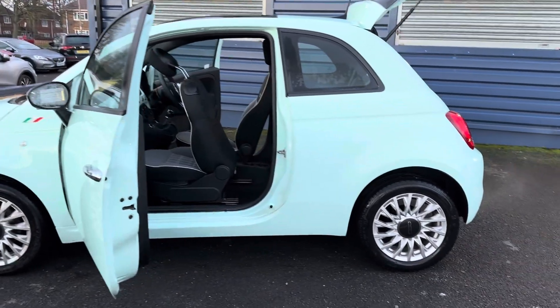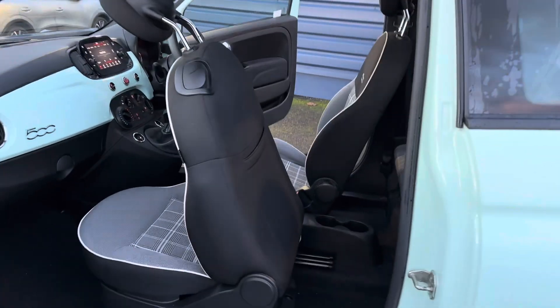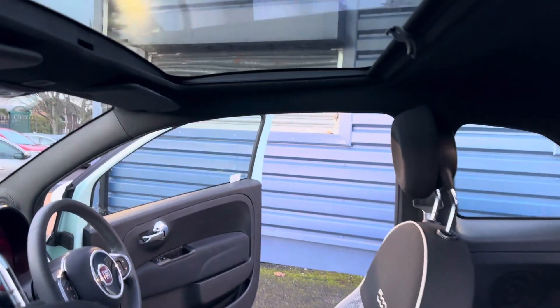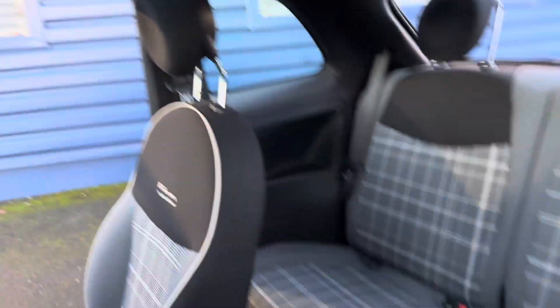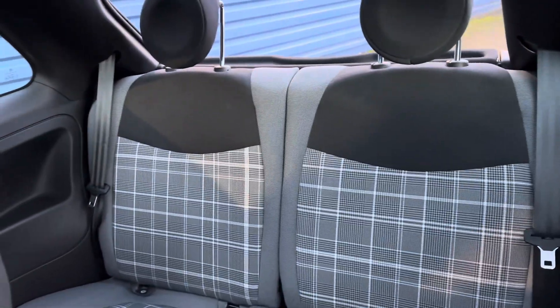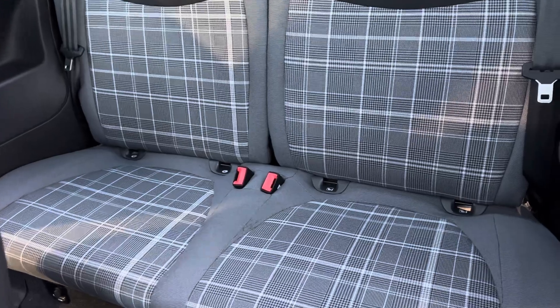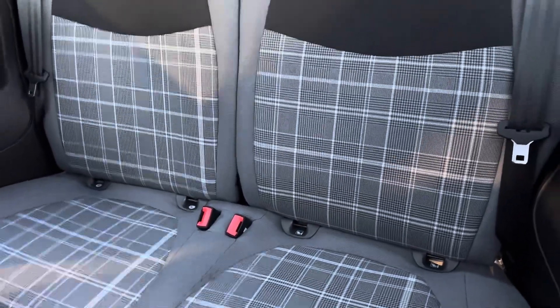It's in lovely condition inside and out, and with it being the Lounge trim you get the lovely glass roof. Also the beautiful Lounge interior, and in the rear you do get ISOFIX brackets to both seats.